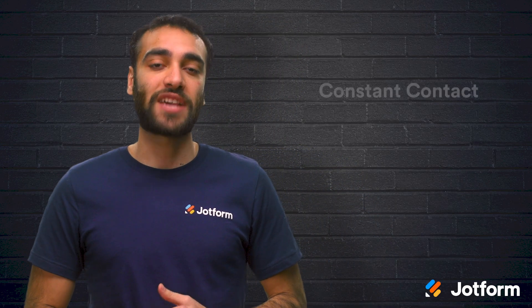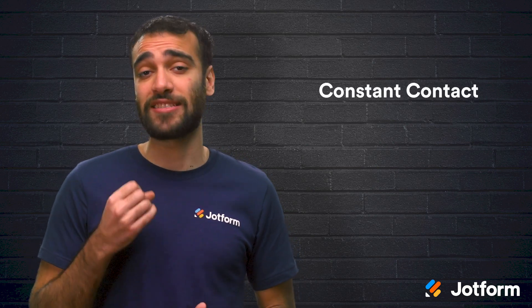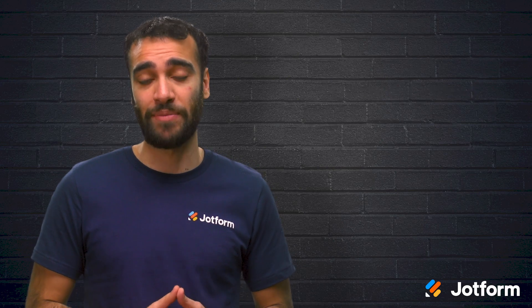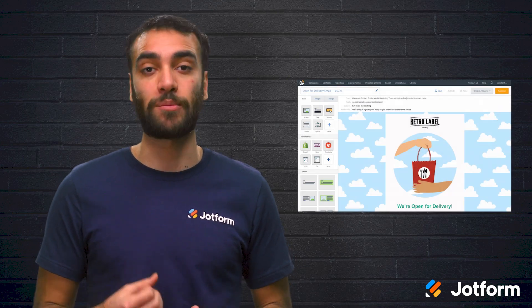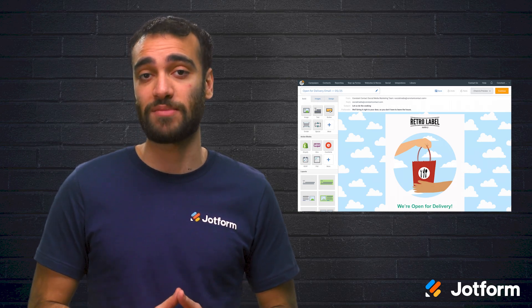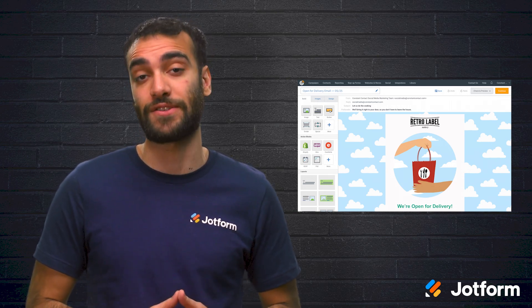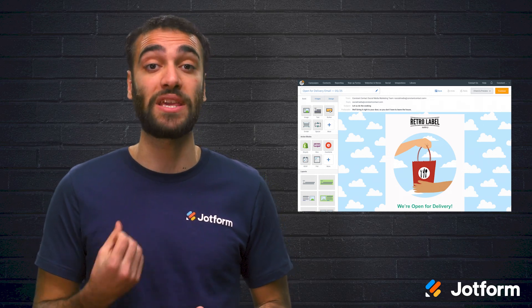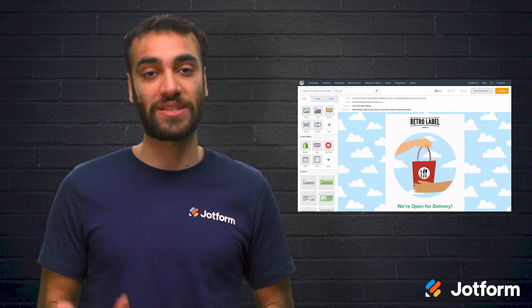First, there's Constant Contact. Constant Contact is best for small businesses looking to focus on email marketing. It comes with an affordable starting price of $20 a month, and Constant Contact's Email Plus plan starts at $45 a month, which includes marketing automation tools that allow you to set up email workflows and auto responses.